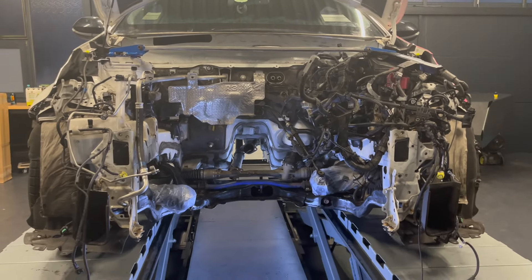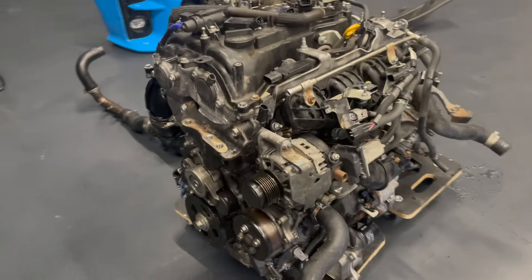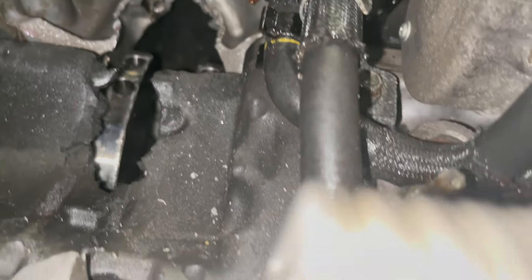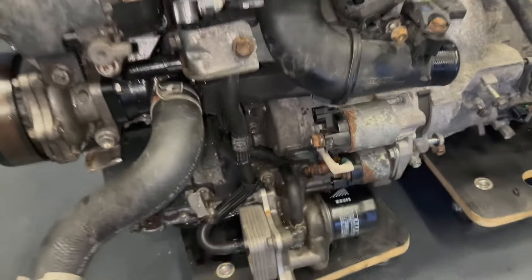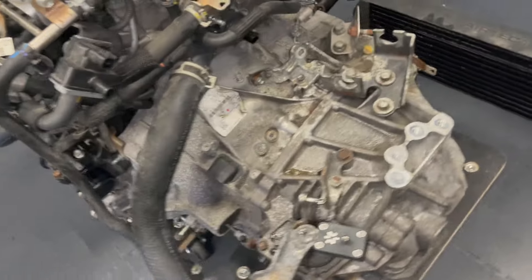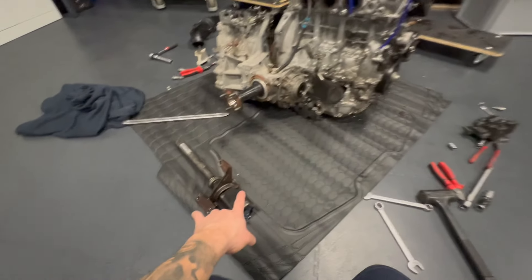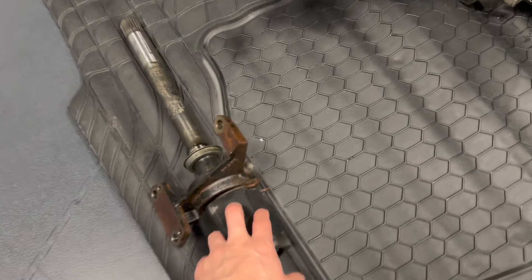So now we have to disassemble the engine completely. The engine is now completely disassembled — you can see the window to the crankshaft here. And yeah, the head is also broken; you can see it from the bottom.